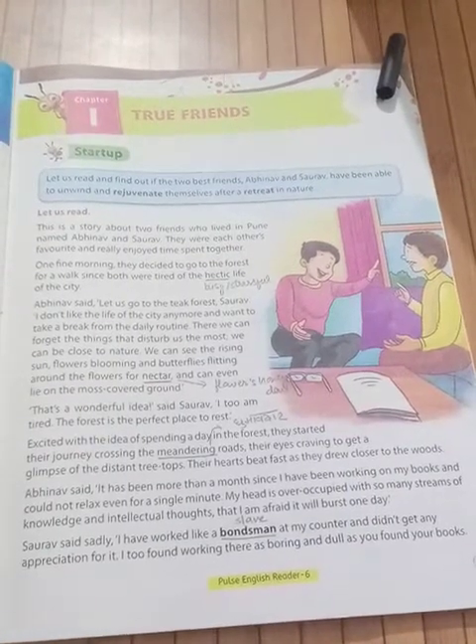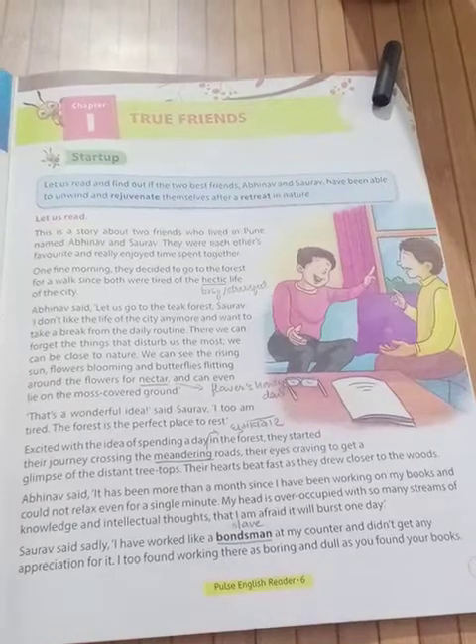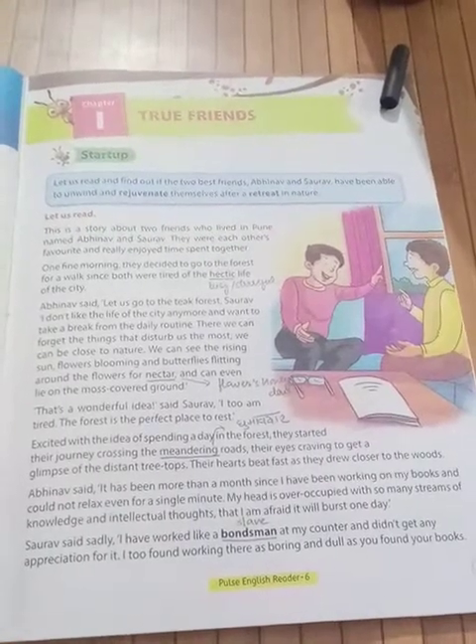'That's a wonderful idea,' said Saurav. He says this is a very good idea. 'I too am tired,' he says. 'The forest will be a perfect place where we can relax.'